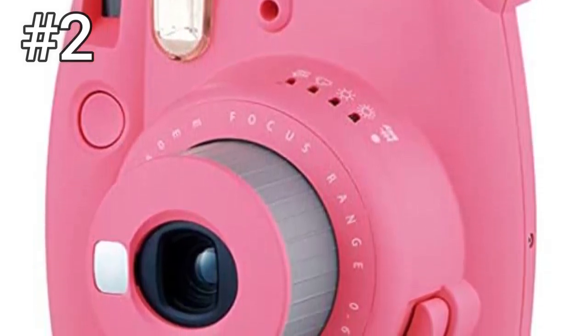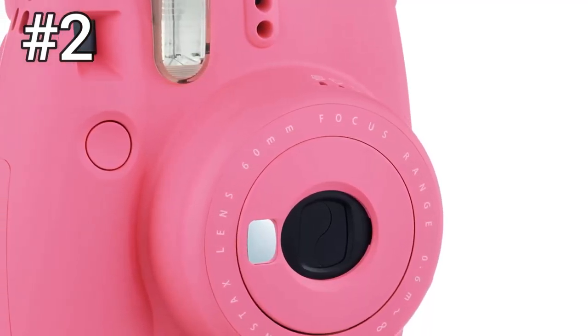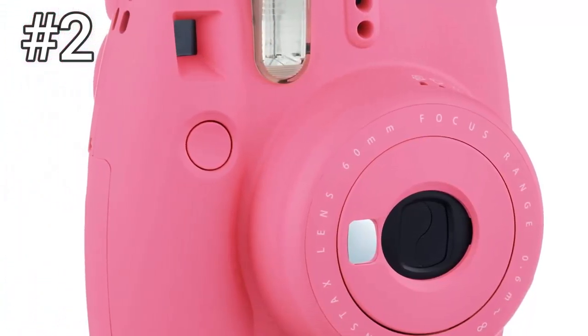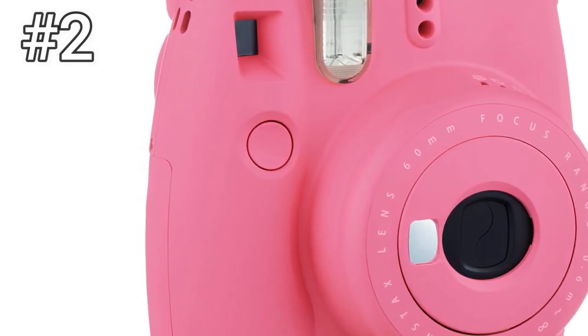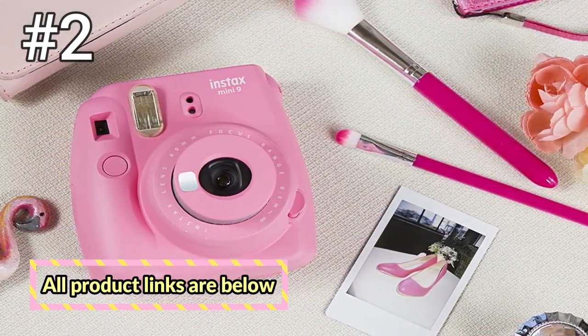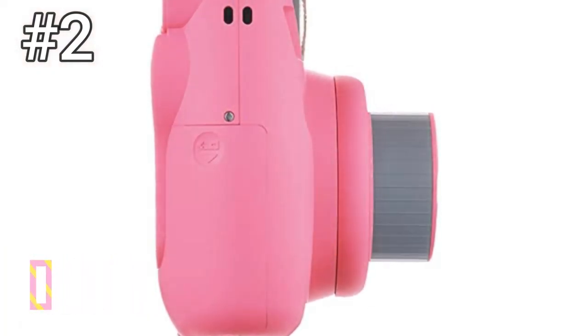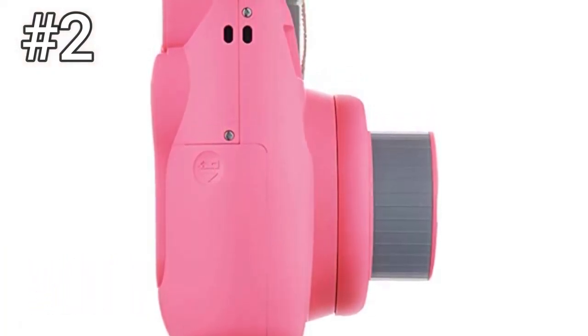New to the Mini 9 is the camera's selfie mirror, which allows you to use the camera in selfie mode — a bit cumbersome to use, but deceptively brilliant in its approach — and an improved macro lens adapter that allows you to get closer to a subject without losing detail. Like the Mini 8, because of the relatively low cost of the Mini 9, we feel that it's a perfect fit for kids, teenagers, and entry-level instant photographers.